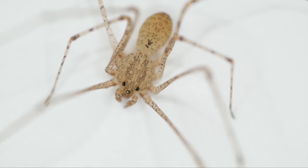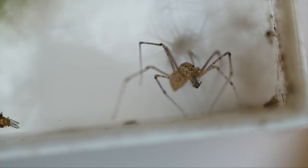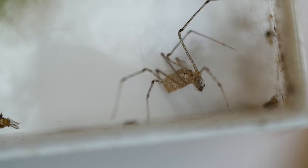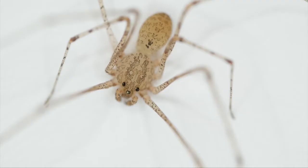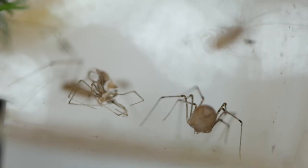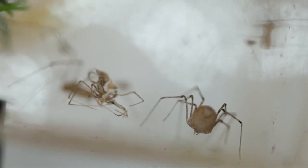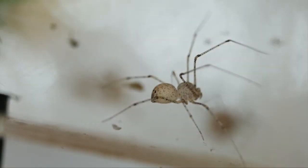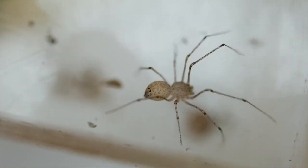Now, we know that spiders are technically not bugs, but you have to admit that they are kind of fun to look at this close. This particular spider is called a spitting spider. On the left, you can see some skin shed by the spider. When spiders get bigger, they move out of their outer skin and the new spider emerges. When they first come out, they're still a little bit soft.